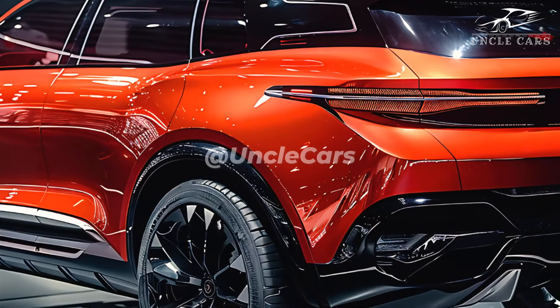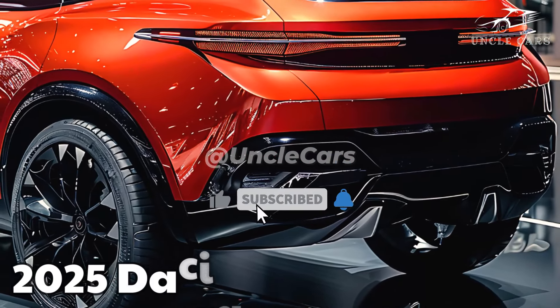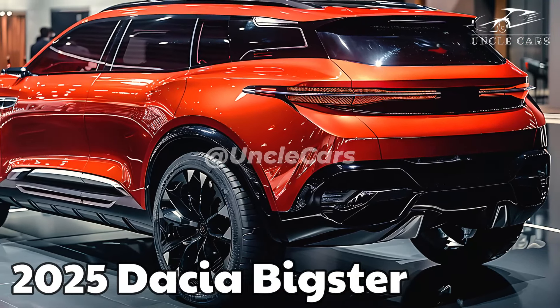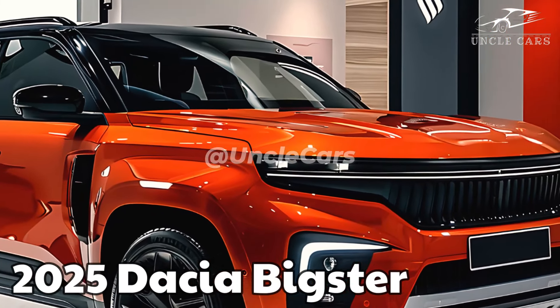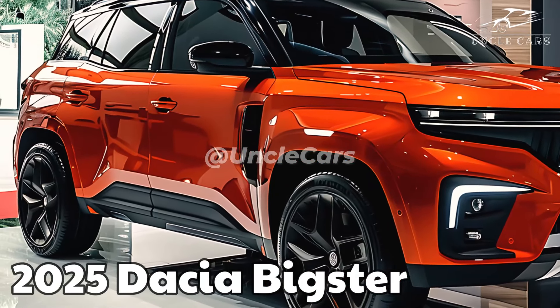The prototype, according to our testing, has the same concept as the final product, including slim LED headlights and Y-shaped tail lights. The final version retains the concept's chiseled hood and broad wheel arches, albeit they don't appear as extreme. The CMF-B platform is compatible with both modern and legacy systems.